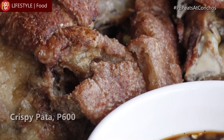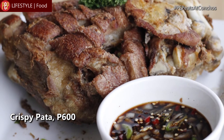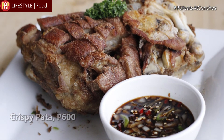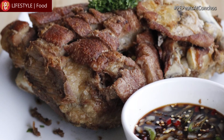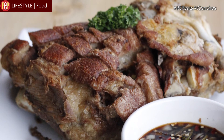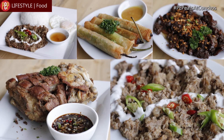And for the main event — ito yung sobrang proud ako dito sa dish na ito. Itong crispy pata, Concho's crispy pata. Ito yung binabalik-balikan ng maraming pamilya. Ang dami naming nakuhang feedback from different families na, 'Binabalikan namin yung crispy pata ninyo kasi masarap siya at siya yung pinaka-masarap na natikman namin.'